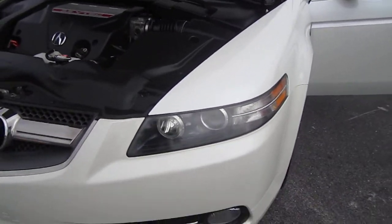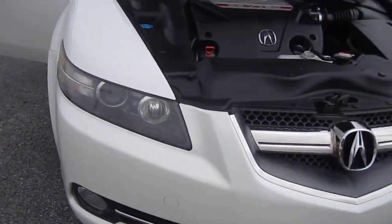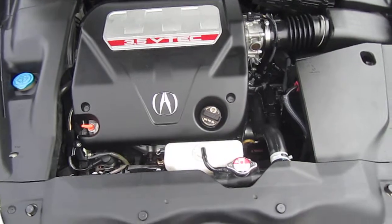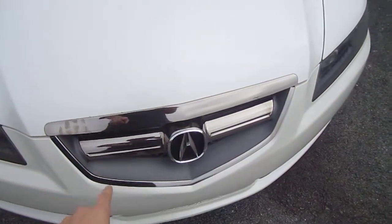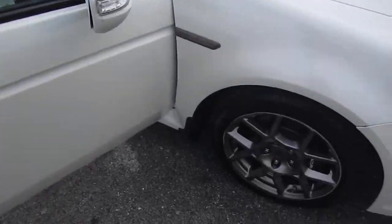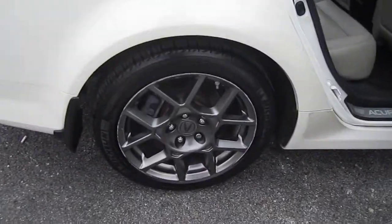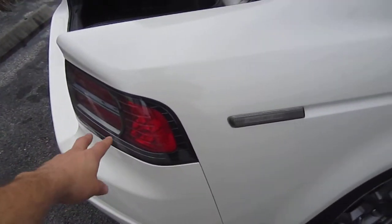It does have the blacked out housing, daytime running lights, HID headlights, fog lights, and then it has the Acura RL-tuned V6 engine with roughly 286 horsepower — plenty of power under the hood. It also comes with the black chrome front grille, finished in a championship white type color.